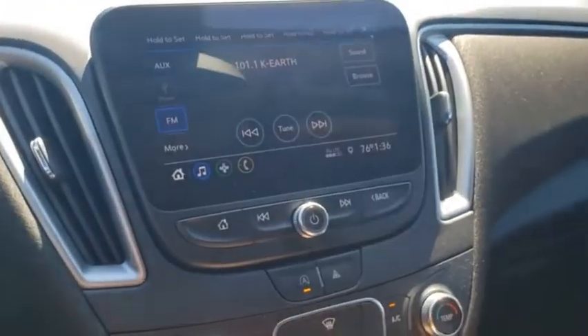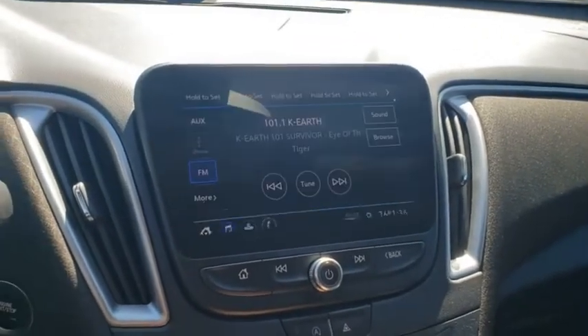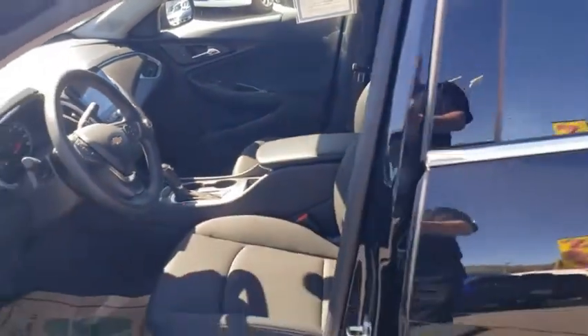If you like what you see, call, direct message us, or visit our website for pricing and more details. Again, this is Shaver Chrysler Dodge Jeep Ram, and you just previewed a pre-owned 2020 Chevrolet Malibu RS.